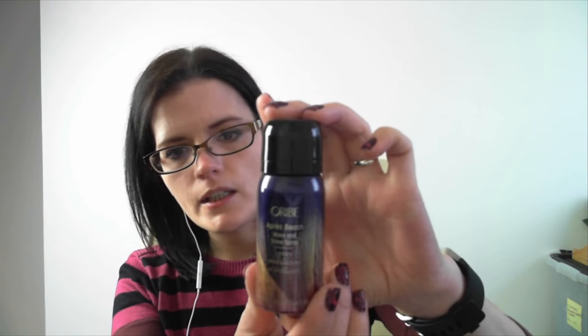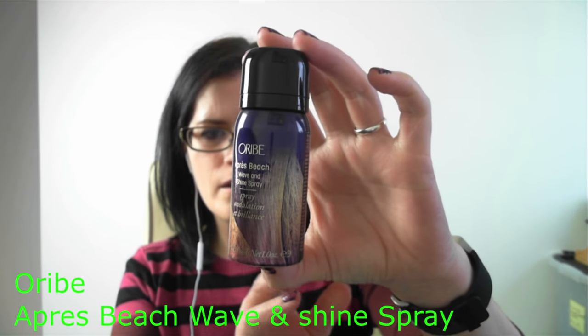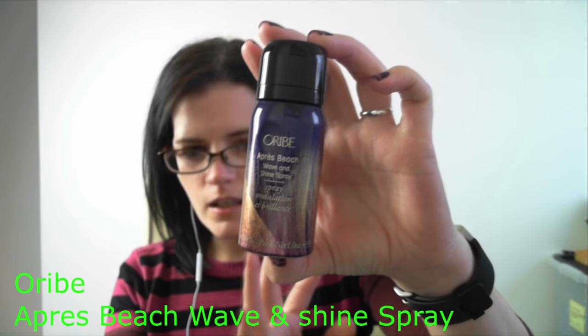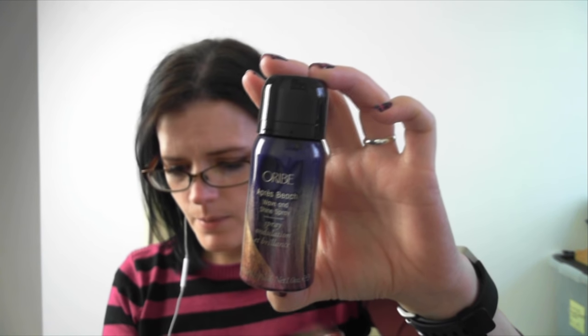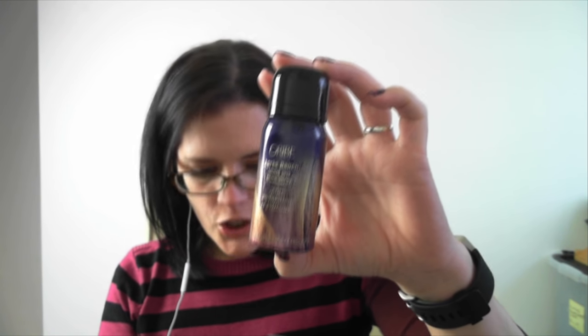Next item. I think I'm going to struggle with a couple of these names — if I pronounce them completely incorrectly, I do apologise. I think this is Oribe — I Pray beach wave shine spray. Now I received this in March's box, but previously in January I purchased the January box and got a mystery box free, which I believe was the August box, and they had this product in it. So I was slightly disappointed to see this product again. I haven't used it the first time around from January.